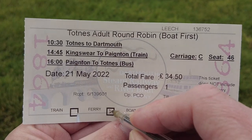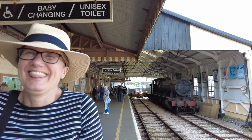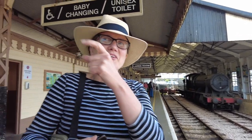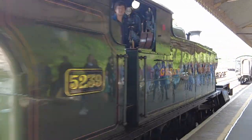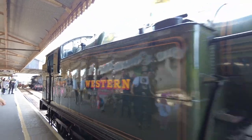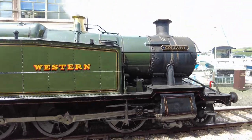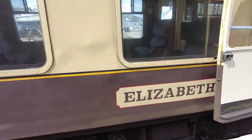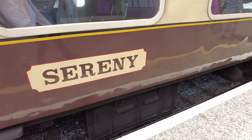We're at Kingswear now, going to get our steam train. There's our train — rusty and dusty looking. Wow, look at that — it's cool! The coaches actually have their own names: this one is Elizabeth, the one we passed is Madeline, there's one called Dave, one called Sereney, and it looks like we're in Lily.